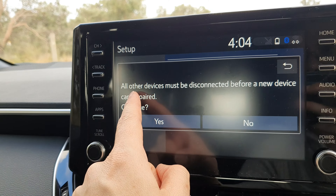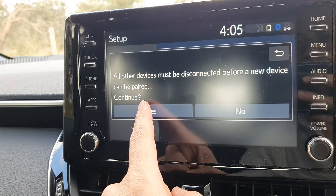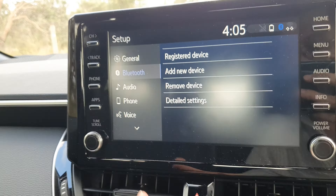It says all devices must be disconnected before a new device can be paired, so we're going to tap on yes to disconnect all the other devices.